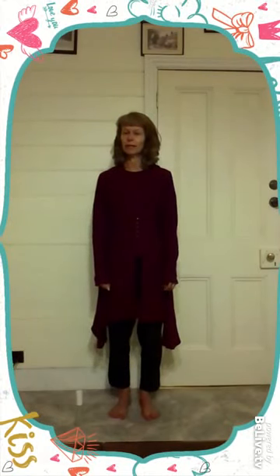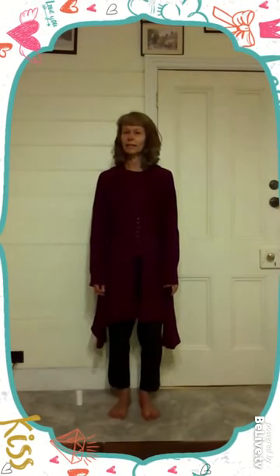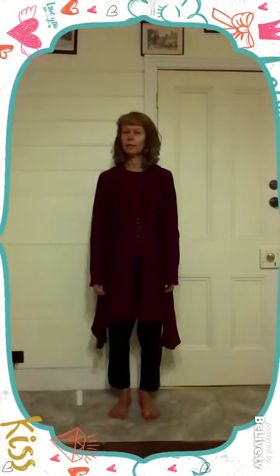First we start with doing the central meridian and then we do the governing meridian. The central meridian relates to day and the governing meridian relates to night. We always correct these meridians first before we correct the meridian that relates to the actual time of day. So I'm going to run the central meridian to start with.